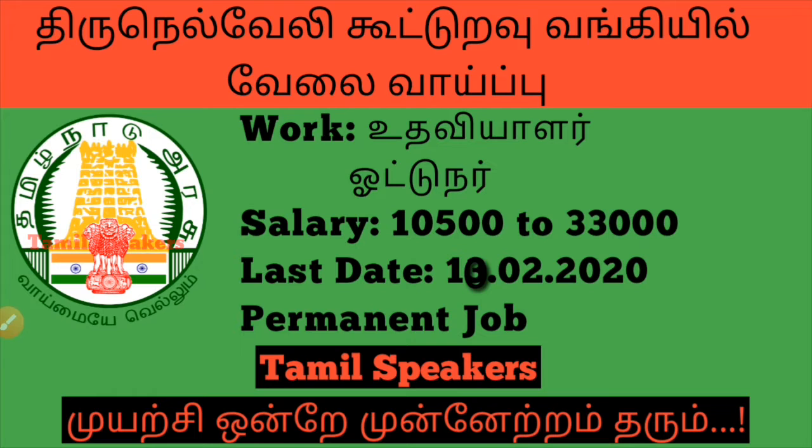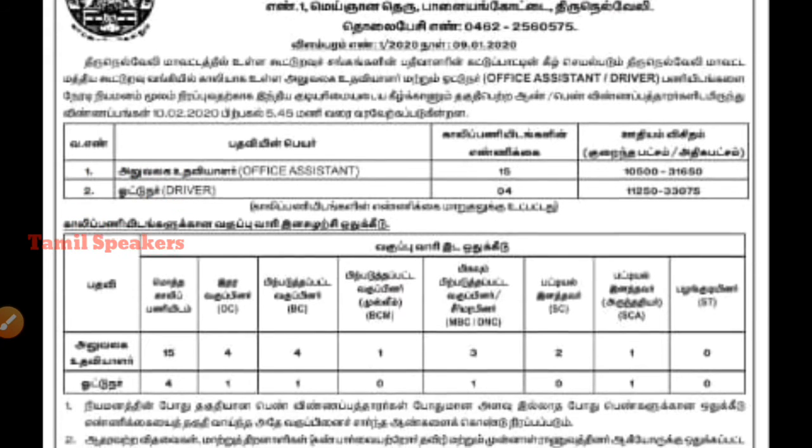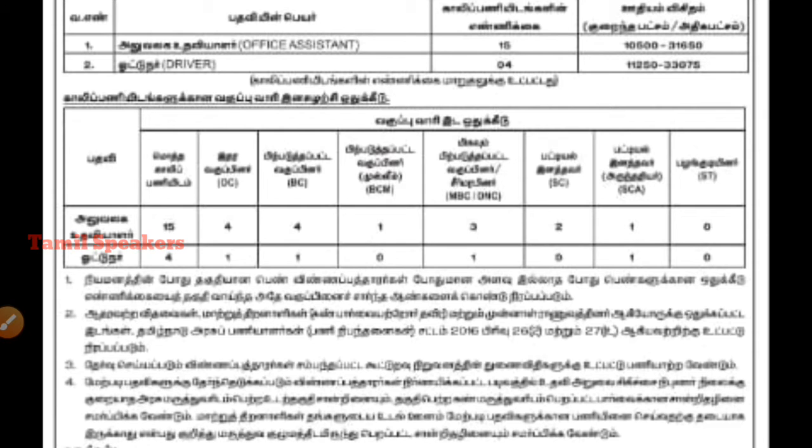If you need to find out your job category, this is the first opportunity to get a purchase from the bank. In the bank, you can get a driver, you can get a salary, and then there is a driver.